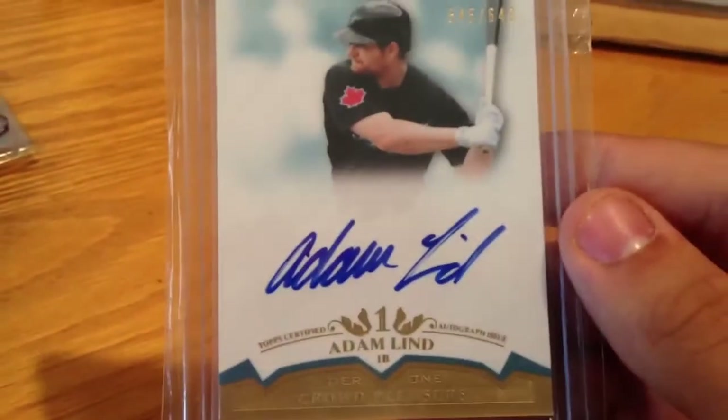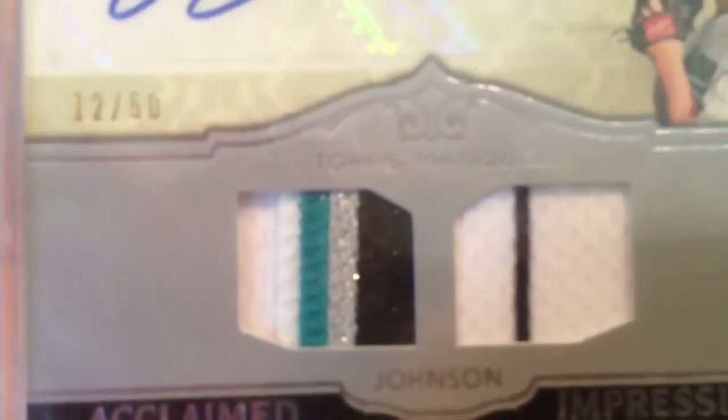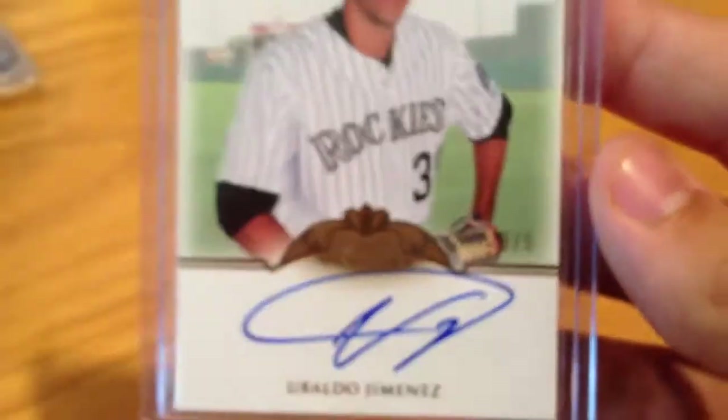Adam Lind on-card auto from Tier 1, out of 649. Josh Johnson with a sick patch — 12 of 50 auto. Buddy Bell cut auto from TriStar Signa Cuts — 5 of 5. Ubaldo Jimenez Topps Marquee auto, 3 of 5, on card — nice.